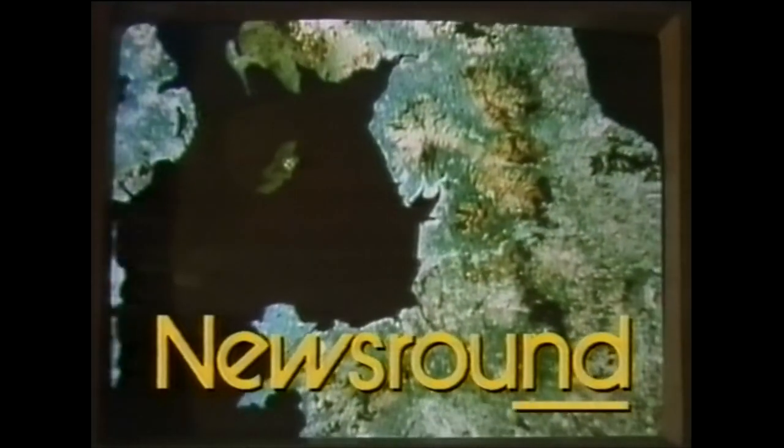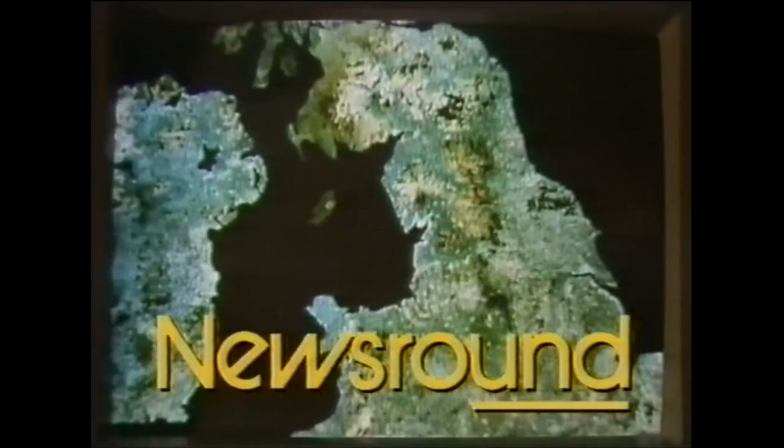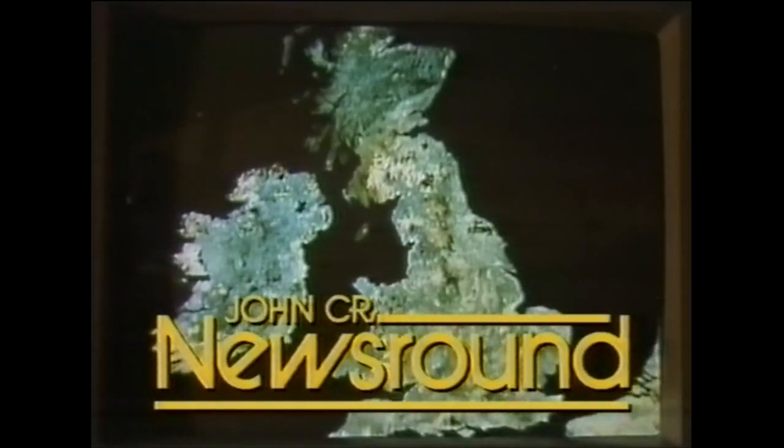The Doomsday Project — a detailed picture of Britain with the help of thousands of children. After two years work by a million people, the Doomsday Project has finally been completed. It's the first thorough survey of Britain for 900 years. Information from every part of the country, much of it collected by school children, has been put onto a special video disc system. The organizers say it's a record for the future of what life in Britain was like in 1986.